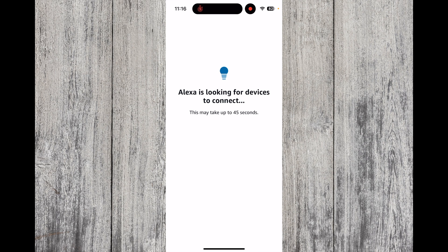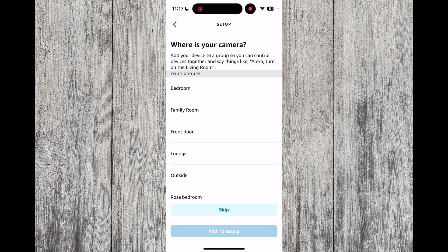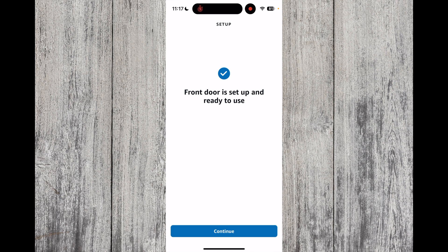After a while it should find your doorbell. As you can see mine's found two doorbells. My Ring doorbell is a front door so I'm going to select that and press Setup Device. You can add it to a group but I'm going to skip this for now. You'll then get a message saying your front door is set up and ready to use, so press Continue.